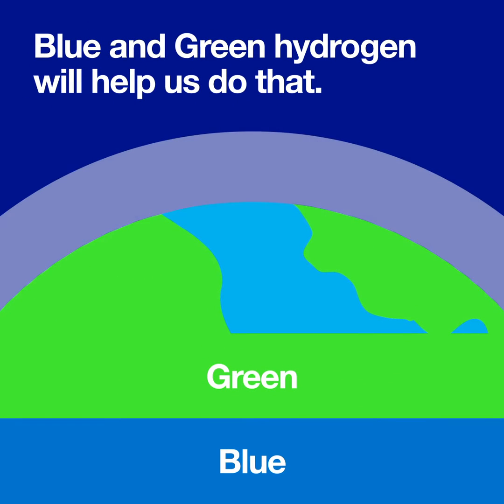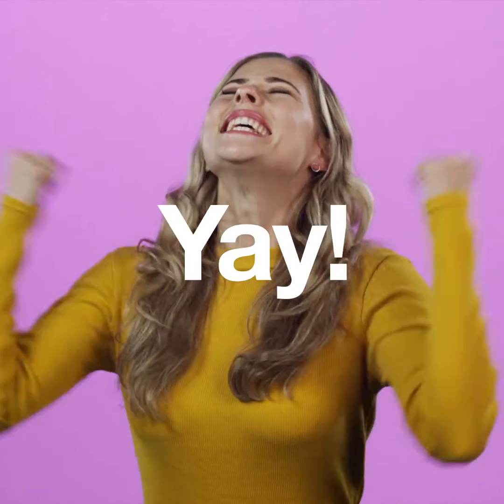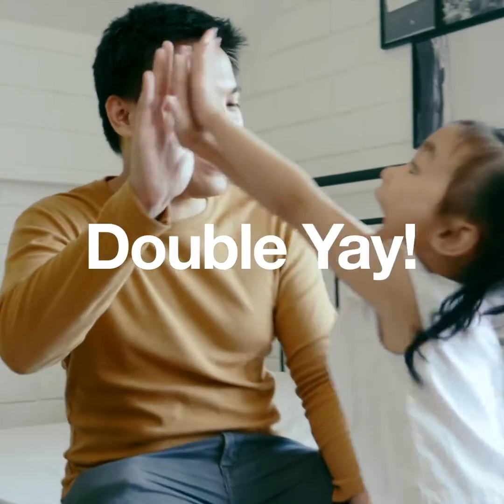Blue and green hydrogen will help us do that. Blue hydrogen is made from natural gas and all carbon emissions are captured and stored. Green hydrogen is made from renewable electricity and doesn't emit any CO2.